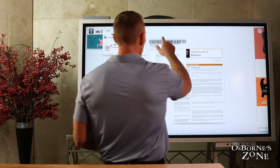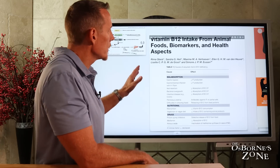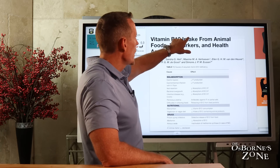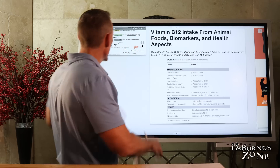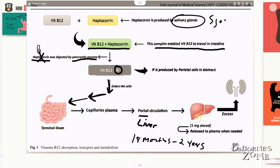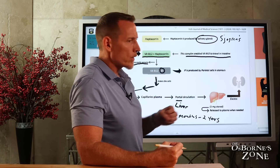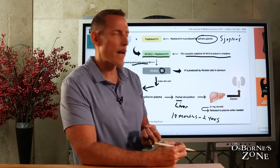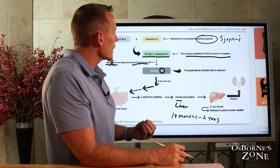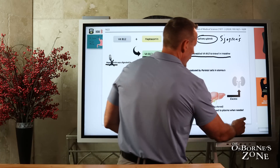Once that happens, you've got big problems, because B12 deficiency can really do a number on your health. Now let's talk about factors that can interfere with these mechanisms. There's an autoimmune disease called Sjögren's, where there's an autoimmune reaction against the salivary glands, so production of saliva is dramatically reduced. That can lead to haptocorin deficiency, which interferes with vitamin B12 absorption. If you have Sjögren's, have your doctor measure your B12 levels on a regular basis.